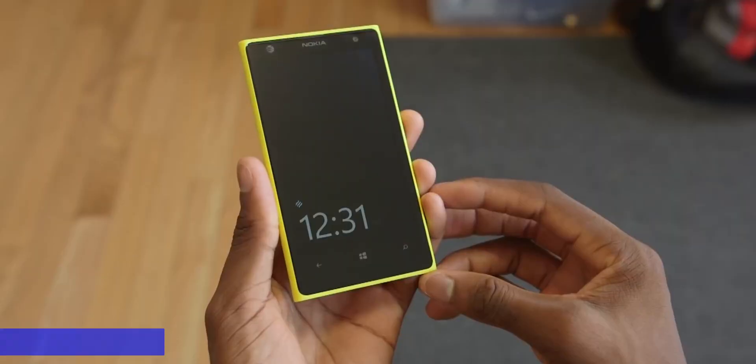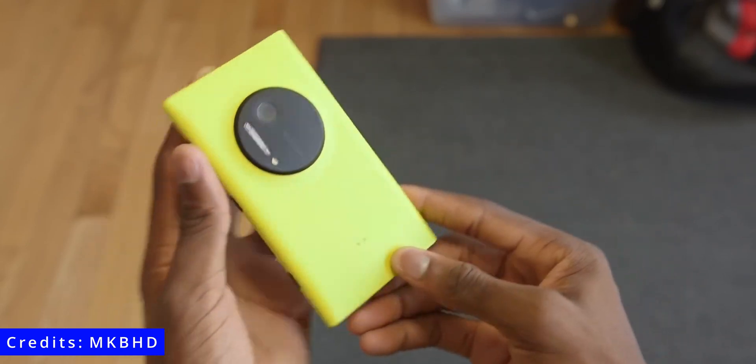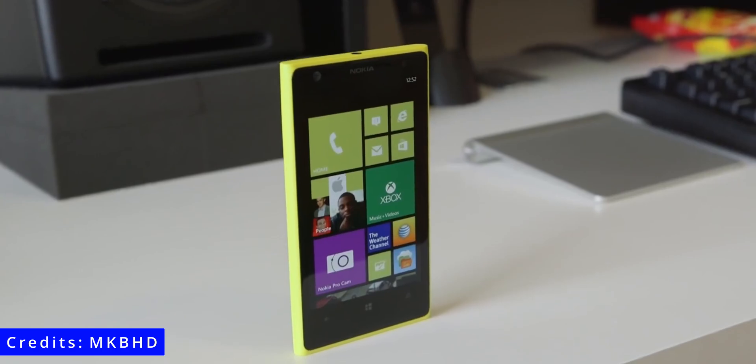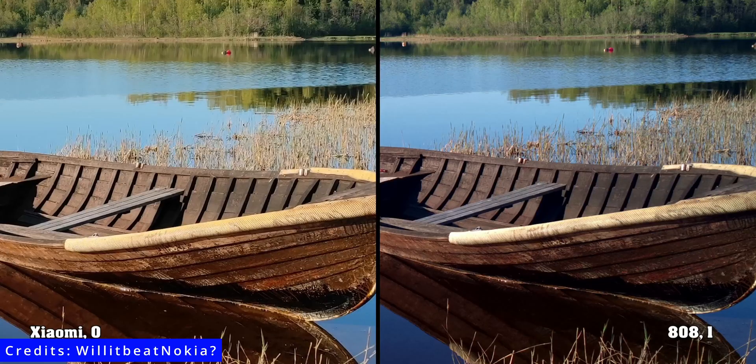Our writer actually told me the story about how he bunked his classes to go see the 808 Pureview in the showroom back when it was launched — such was the impact of the legendary Nokia. We also can't miss the Lumia 1020 if we are talking about cameras, phones, and Nokia. With proper ISP and post processing, I am sure the hardware has the potential to beat modern smartphone cameras to this day.